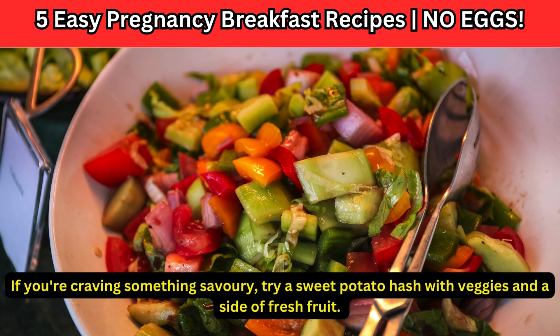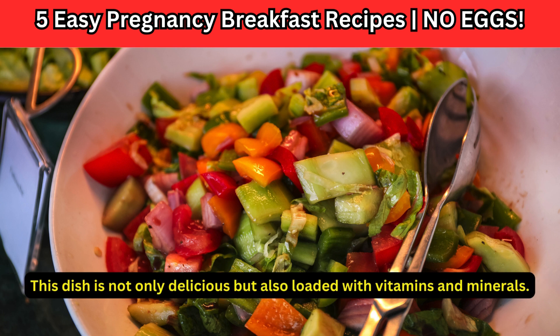If you're craving something savory, try a sweet potato hash with veggies and a side of fresh fruit. This dish is not only delicious but also loaded with vitamins and minerals.